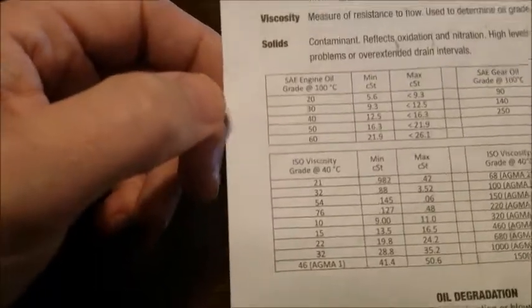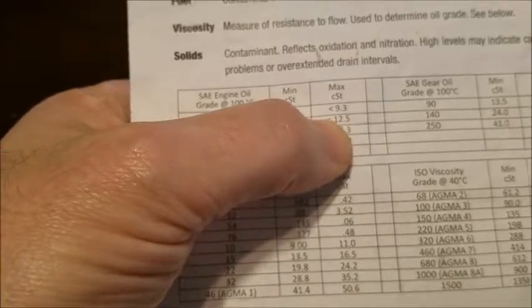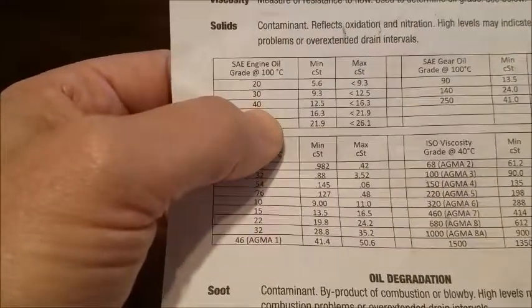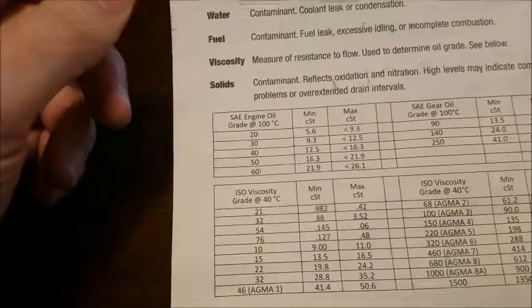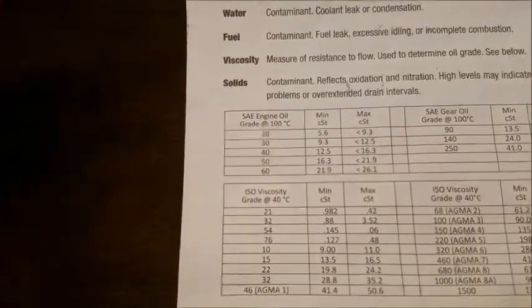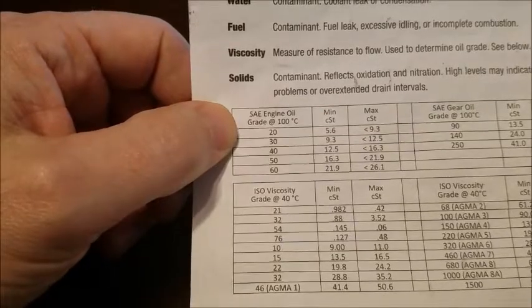For viscosity: running a 10W-30, the range for a 30-weight oil is minimum 9.3, maximum 12.5 cSt at 100°C. Mine showed 12.5, so I'm right at the boundary of basically a 40-weight. My oil, with time and use and contaminants, jumped up to a 40-weight equivalent. No big deal — diesels are rated for 15W-40 and you can run a little thicker. With use, oil sometimes thins out if you've got fuel dilution, or it thickens from oxidation and contaminants. Not bad enough to warrant concern — everything is still good.